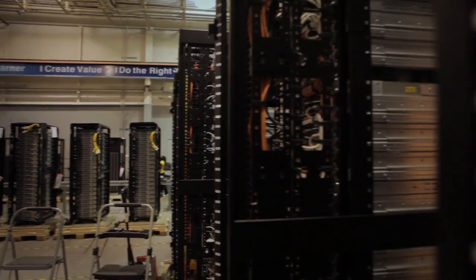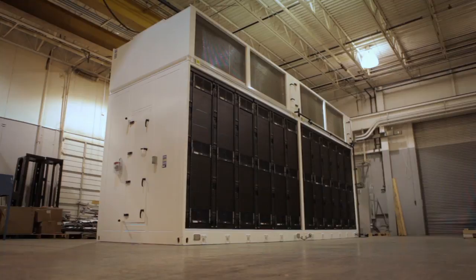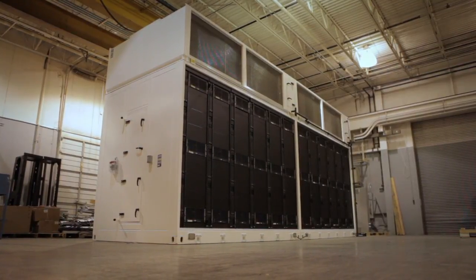My team is dedicated to innovating ways to optimize data center efficiency. We believe our modular data center approach, with its ability to fine tune every level of a data center, really represents an intriguing alternative to data centers today.